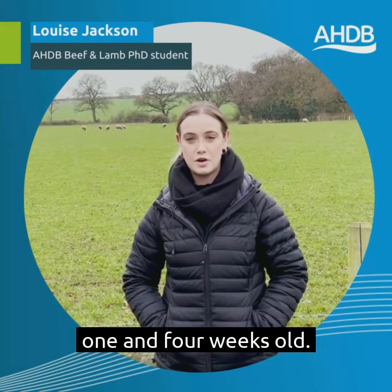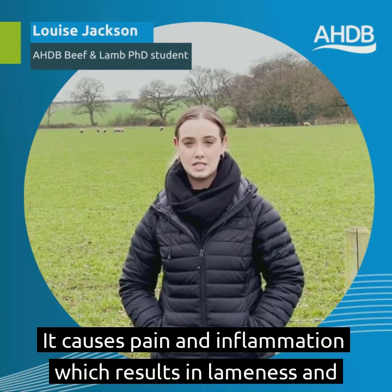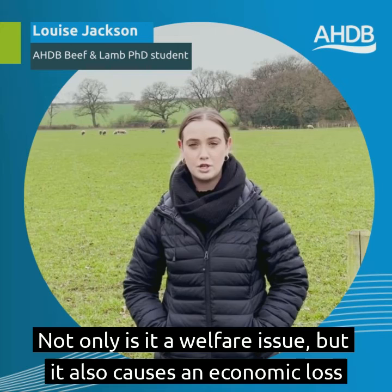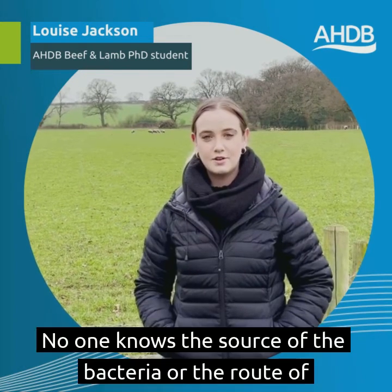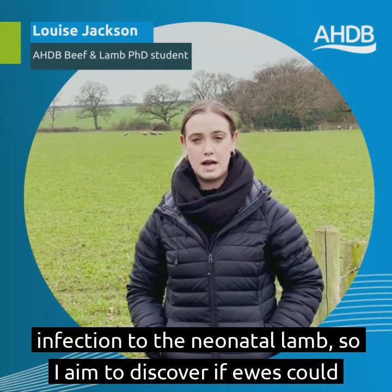As you know, joint ill is a debilitating condition that affects the joints of lambs between one and four weeks old. It causes pain and inflammation which results in lameness and often the inability to stand. Not only is it a welfare issue, but it also causes an economic loss to farms, which is very frustrating.